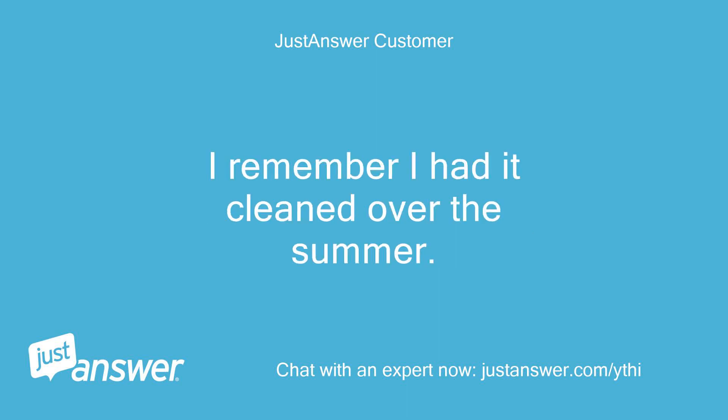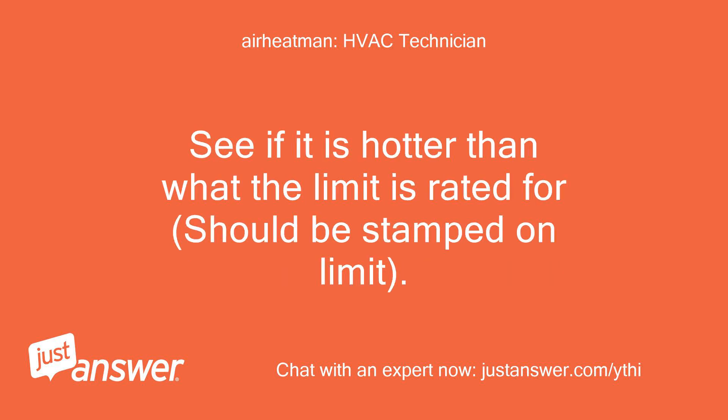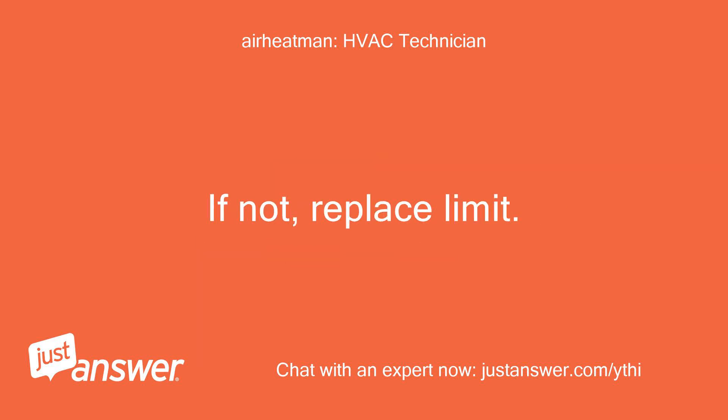I remember I had it cleaned over the summer. If the coil is clean and there are no air flow restrictions, I would next check the temperature of air coming out of the furnace. See if it is hotter than what the limit is rated for — should be stamped on the limit. If air is indeed getting hot enough to trip, check for a bad heat exchanger. If not, replace the limit.